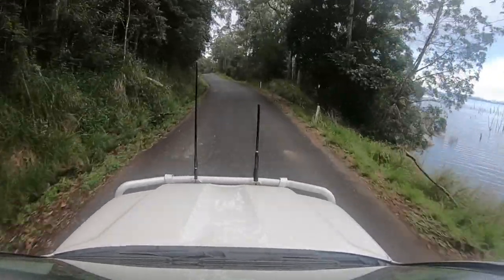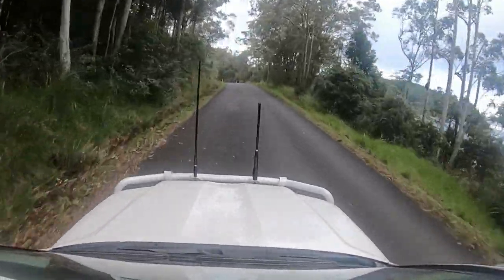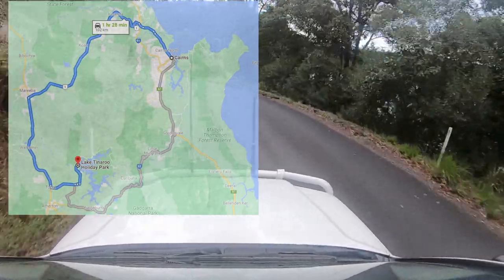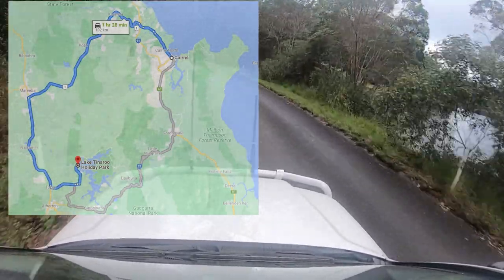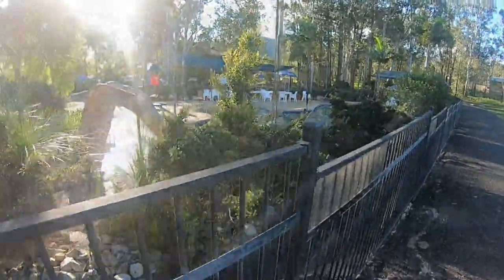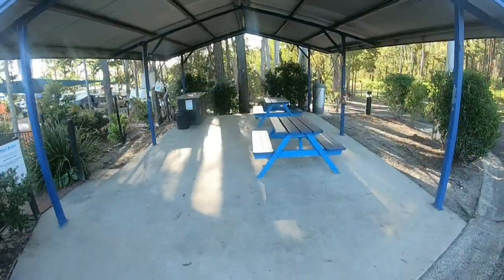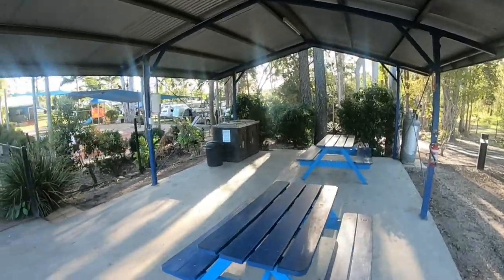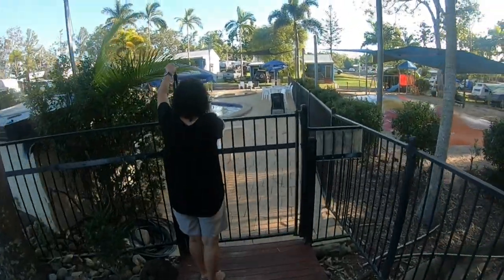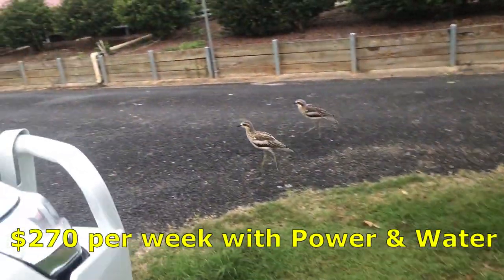Lake Tinneroo is about an hour and a half out of Cairns. There are a couple of ways to get here — either via Gillies Range Road, which is shorter but very windy, or up through Kuranda on the Kennedy Highway, still windy but not as bad. We stayed at the Lake Tinneroo Holiday Park, a great little park with plenty of room for big vans. The park has a resort-style pool, a barbecue area, a play area for kids, and boat hire. Lake Tinneroo is a stocked impoundment, so you do need a permit to fish here. It costs $227 a night for a week with power and water.